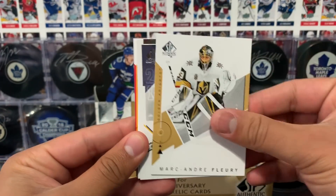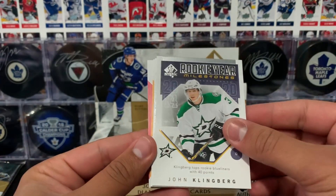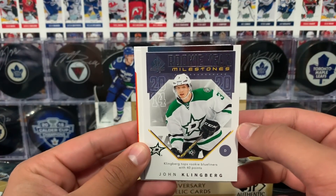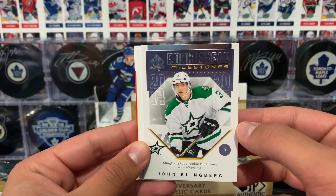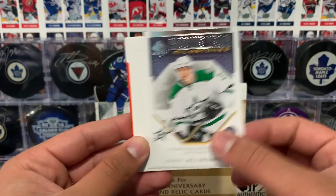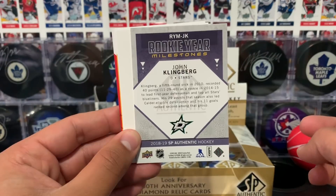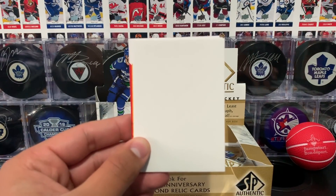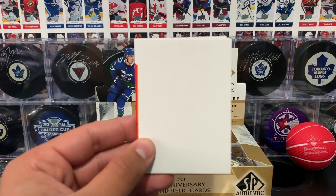Raquel, Flurry, and a Rookie Year Milestones of John Klingberg — Klingberg tops rookie blue liners with 40 points, back in 14-15. It's a cool insert — I believe that's one of the new ones, I've never seen that before.